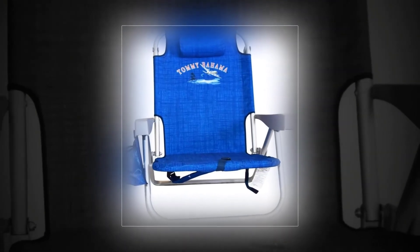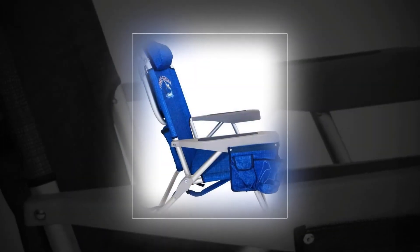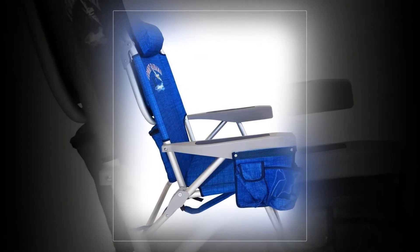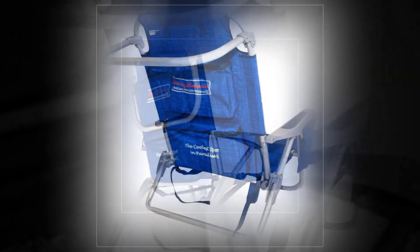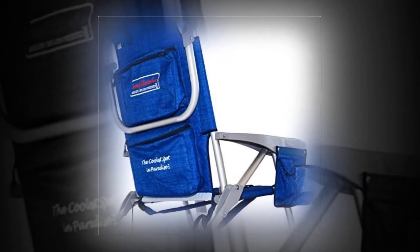GCI Outdoor Waterside. While you may be heading out for fun in the sun, it is important not to get too much exposure, which is where the canopy on the GCI Outdoor Waterside can help. When not wanted, it collapses out of the way so you can work on that tan. Features a handy beverage holder, reclines to 4 positions, and a powder-coated frame.